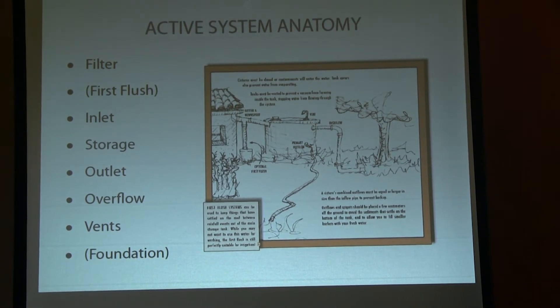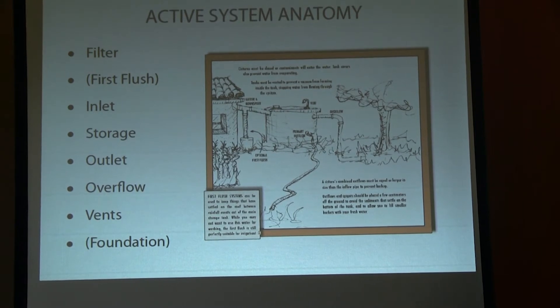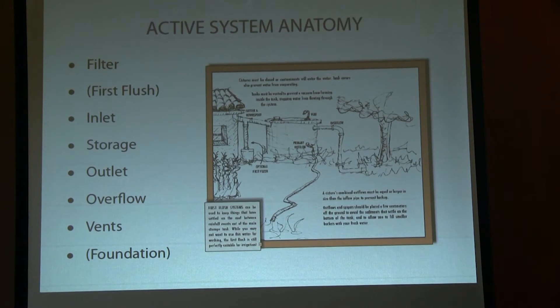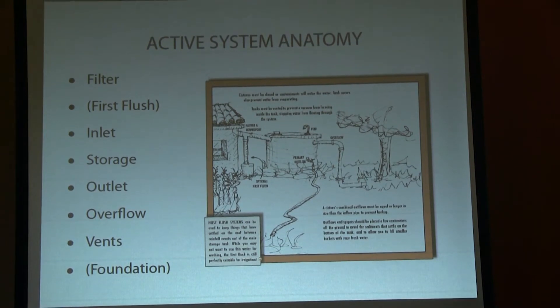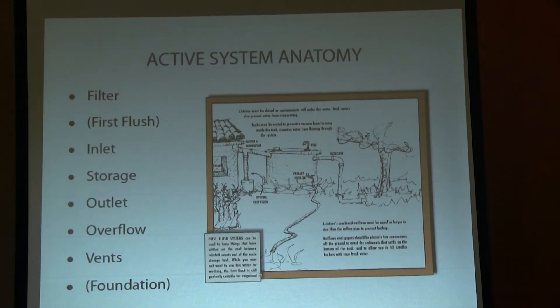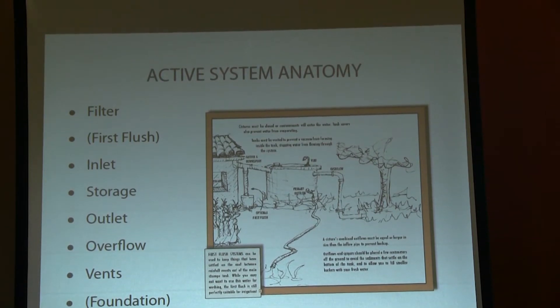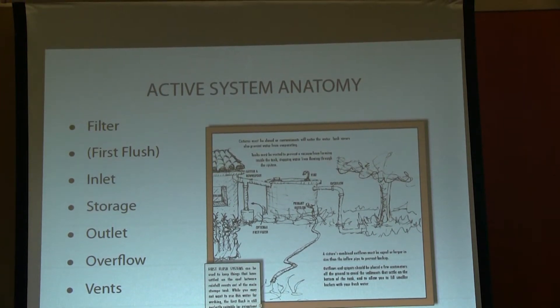You need an inlet — simply the way of getting water into the tank — and you need gutters and a downspout because that's where you're going to intercept the water. Storage is the tank or cistern itself. The outlet is how you get the water out. There's typically a little spigot about a foot off the ground. With our Blue Barrel system, we actually elevate them a little bit and plumb them from underneath so that the spigot is underneath, giving you access to all the water you're storing rather than leaving a large percent inaccessible.